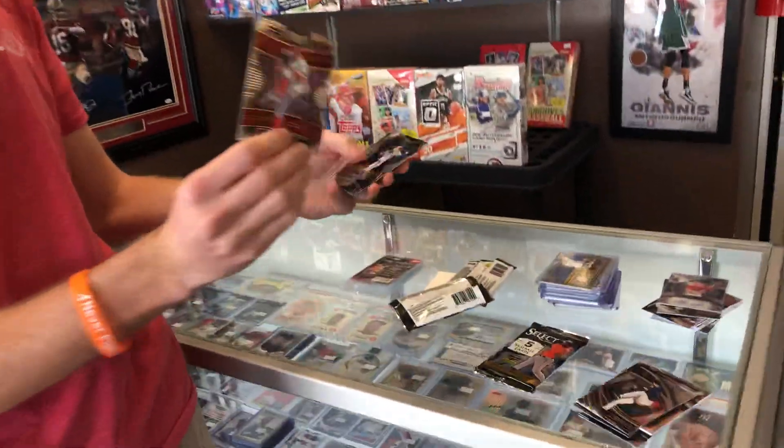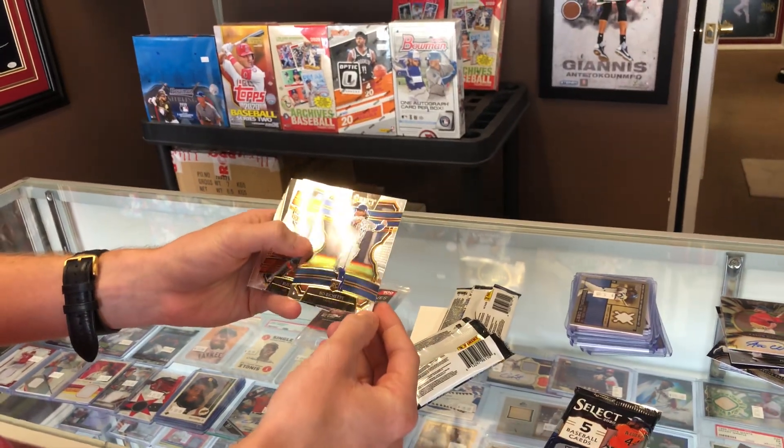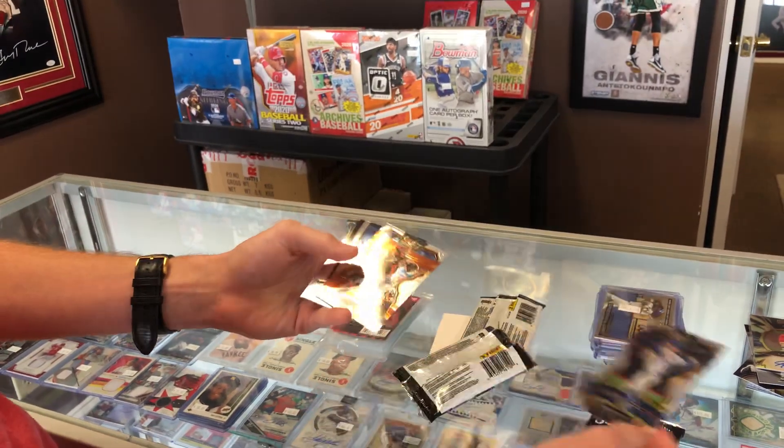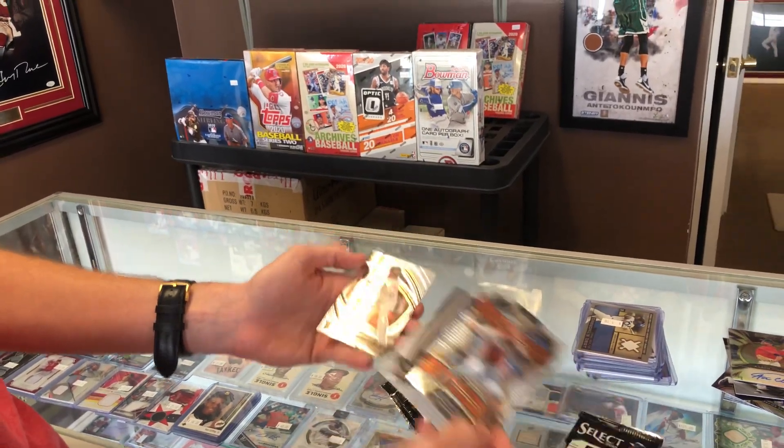Got Steven Strasburg. Oh nice, Boba Shett rookie — he just got activated today, so that's pretty nice. He was doing very good before he got hurt. There's a Yelich and a Jalen Davis rookie.